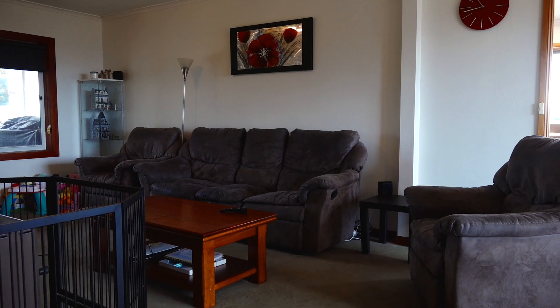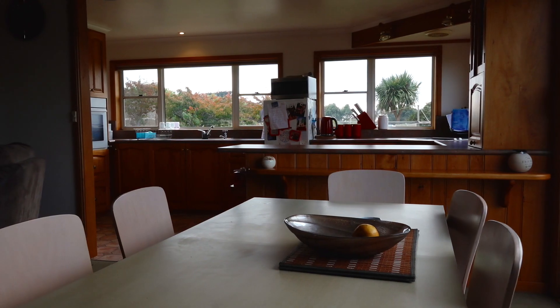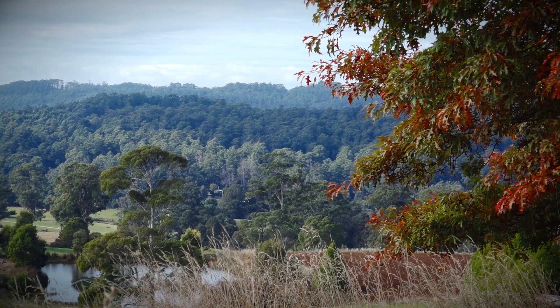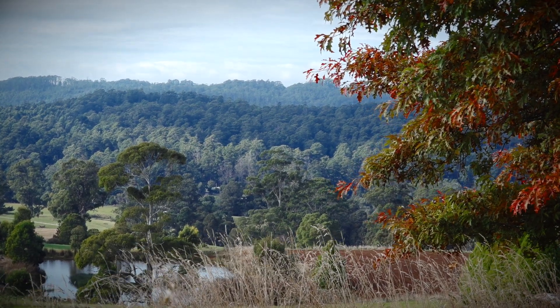The lounge area is spacious and includes the warmth of a beautiful wood heater. In the dining room there are sliding glass doors just waiting for a deck to be built to soak up those amazing views over your own land.